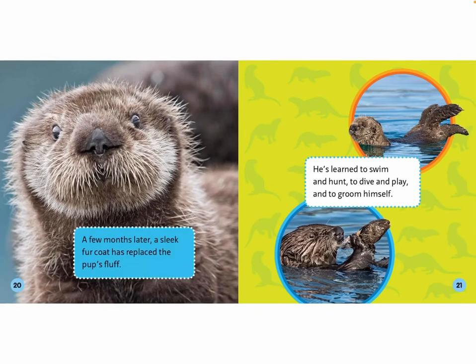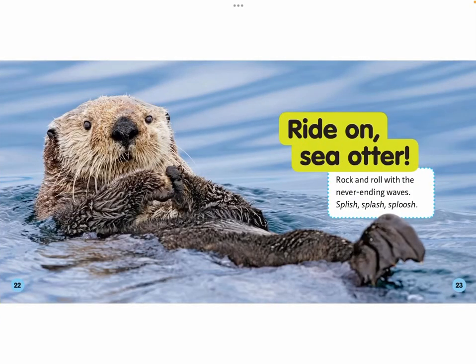A few months later, a sleek fur coat has replaced the pup's fluff. He has learned to swim and hunt, to dive and play, and to groom himself. Ride on, sea otter! Rock and roll with the never-ending waves — splish, splash, sploosh.